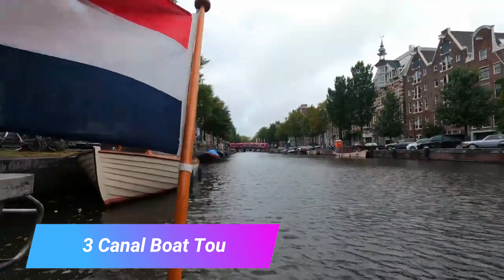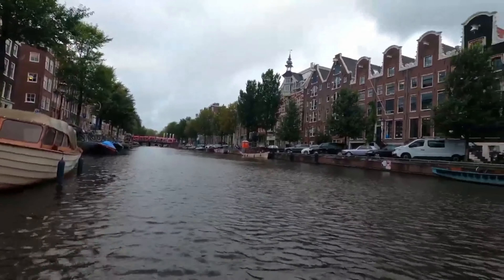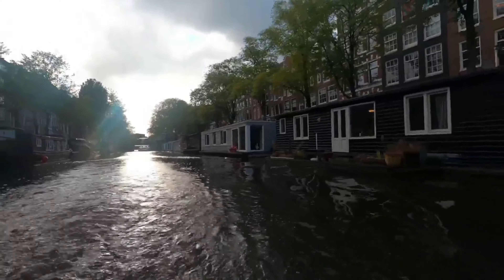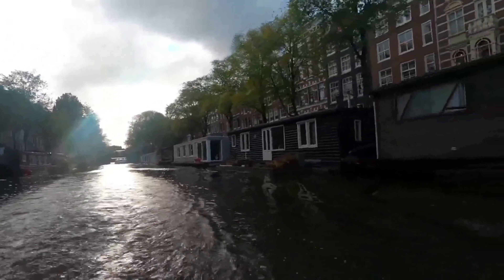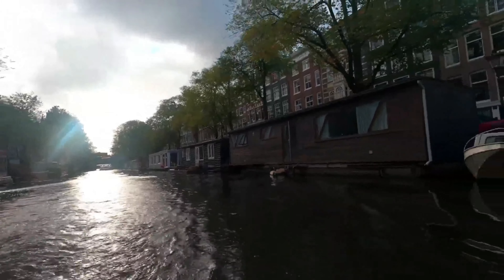Number 3: Canal Boat Tour. This might be considered a clichéd touristic thing to do, but you simply cannot go to Amsterdam without taking a boat tour on the canal system. The canals are one of the main reasons that Amsterdam is so famous, so why not experience them first-hand on a guided tour?